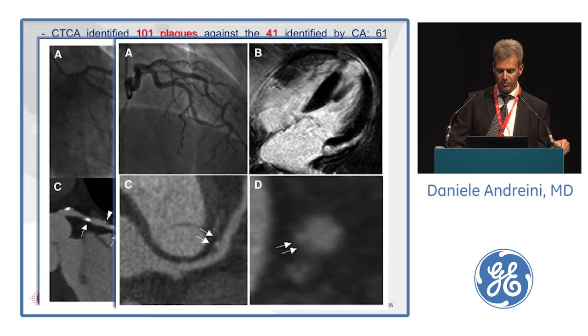A similar example: normal angiography at CAT, apical infarction at CMR, and in the proximal LAD, a very mild stenosis in percentage terms but with an ulcerative lesion in the proximal LAD.